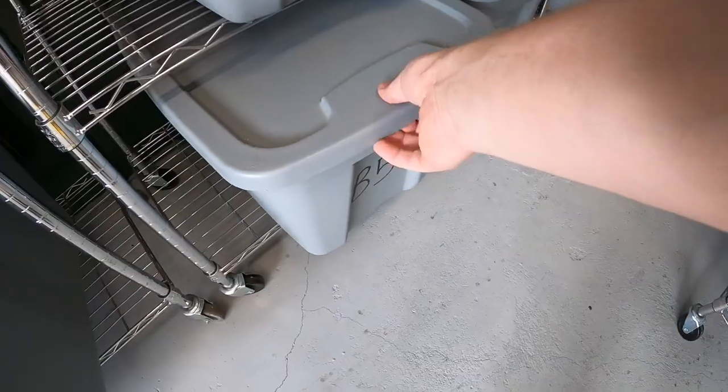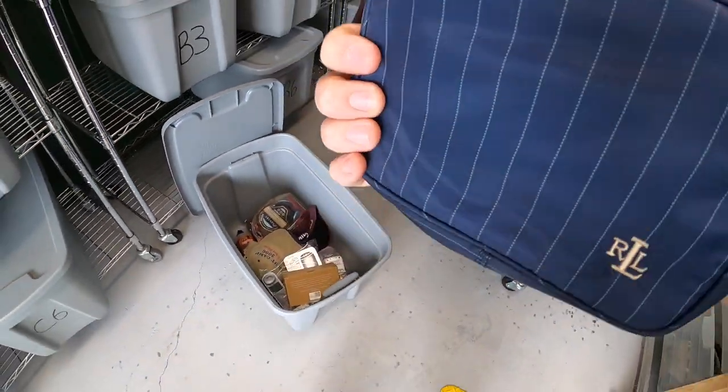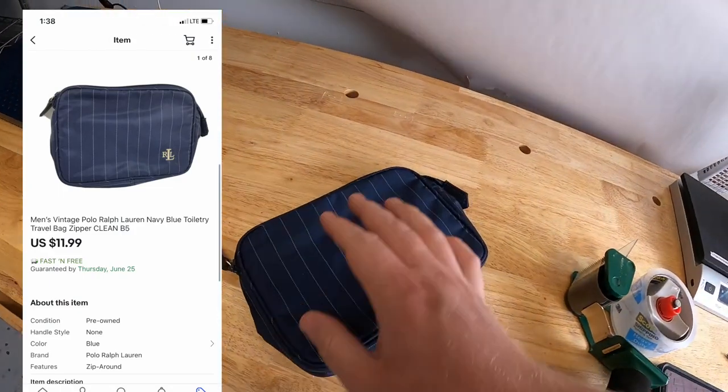Both of those are going out to a viewer named Karen. Karen, thank you so much for your support — I appreciate it. Next down here in B5 is a Ralph Lauren miniature tote bag, kind of a travel thing for toiletries. I've got a dollar into this and it sold for $11.99 free shipping, going out to viewer named Rodney. Thank you, Rodney.